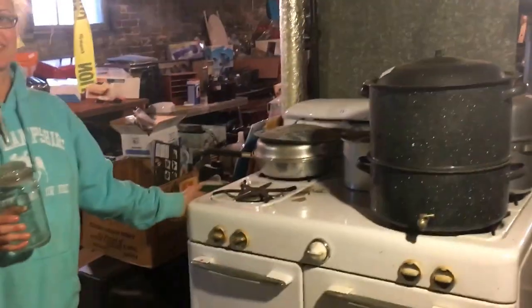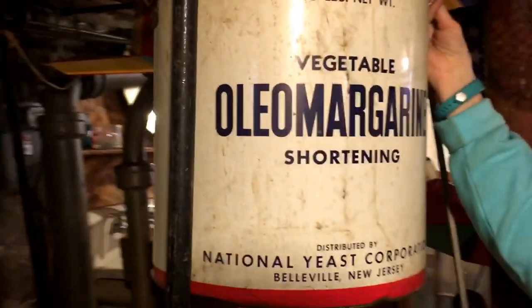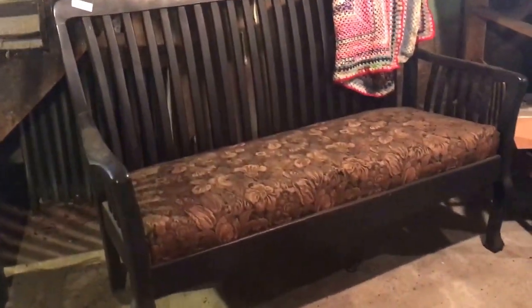Look at this cool stove. Lots of vintage ashtrays. And one of my other favorite things — oleo, as my nana used to say: 'Pass the oleo, Jimmy.' Look at this mission style bench and we have the matching chair as well.